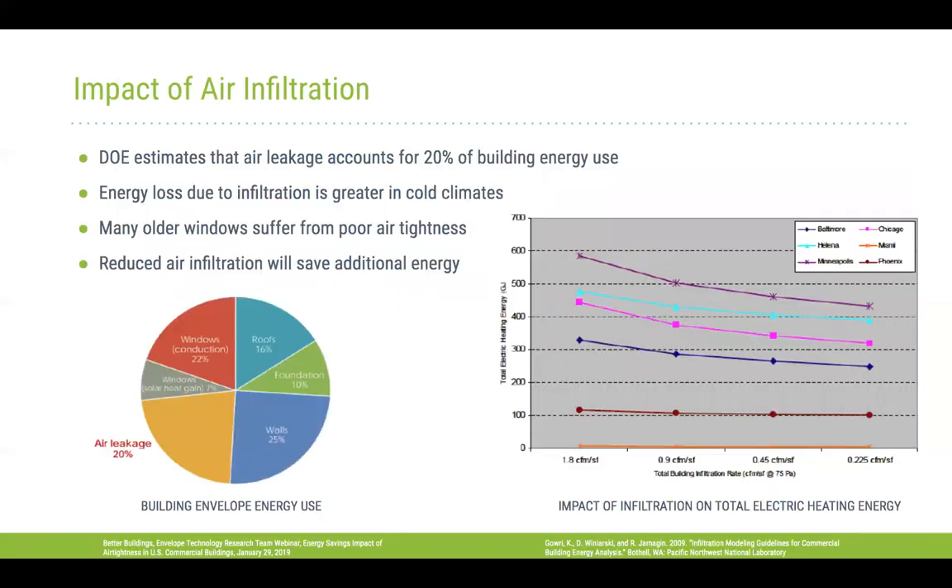Air infiltration is an additional benefit. The DOE estimates that heat loss due to air leakage can account for even 20 percent of building heat loss through the building envelope. The data shows that higher infiltration leads to more heat loss, and in colder climates the same infiltration level results in even greater heat loss. Reducing infiltration and improving air tightness can save a significant amount of energy.